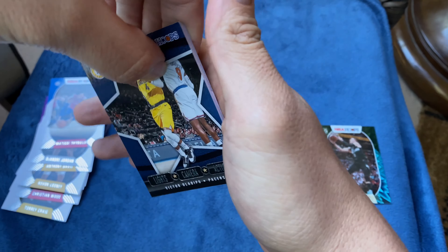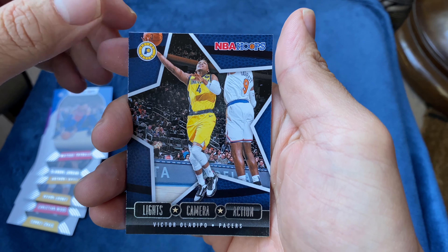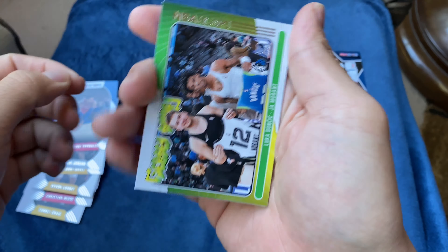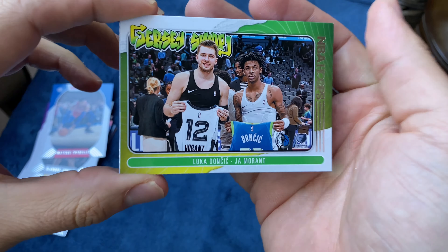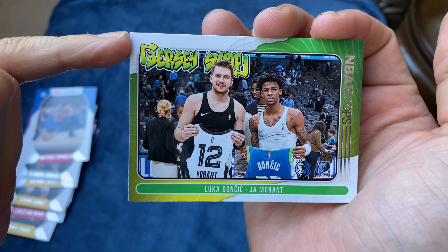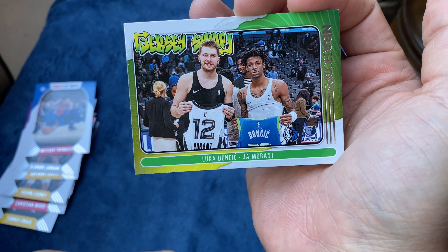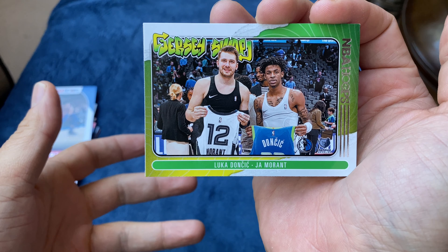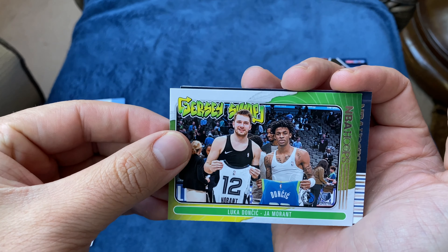Part of that Villanova squad that won the national championship — a little swaggy too. Now we're getting into the inserts. We got a Victor Oladipo 'Lights Camera Action' card — I like it, little star, young kid. Oh, here we go — a jersey swap card: Luka and Ja Morant. Already two big-time young guys right here. I like this jersey swap — it's got a graffiti style with the NBA Hoops branding. As a new version, we've never seen jersey swap cards like this, so this is the first style and it looks very clean.